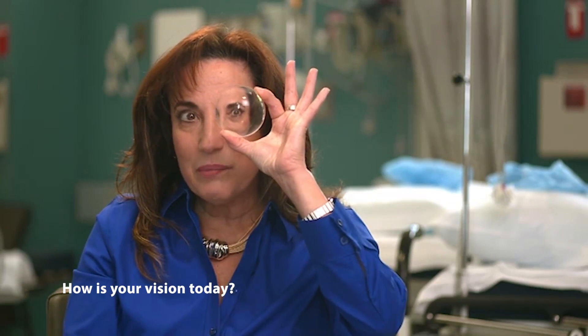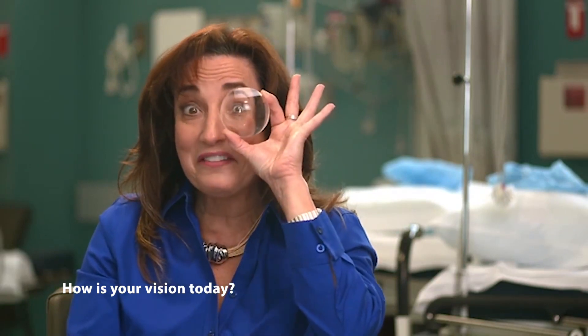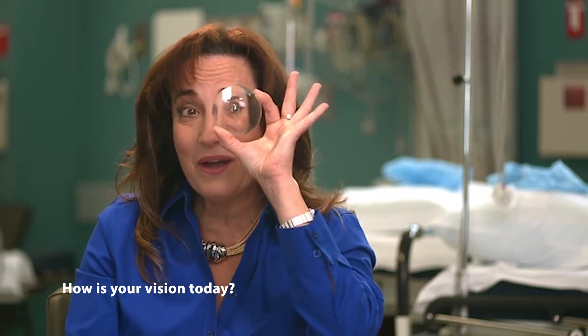This is a lens blank of about a minus 10, which is what I was. I'm going to put this on my left eye so you can see the power. If patients have looked at their glasses, they always look at the side to see how it looks. This is what I was dependent on, and I see 20/20 without it now.